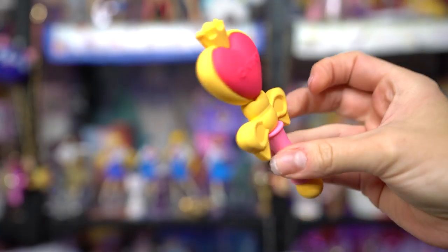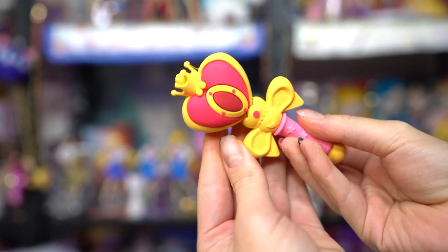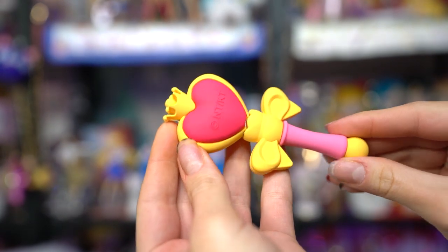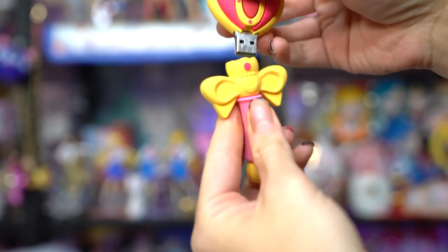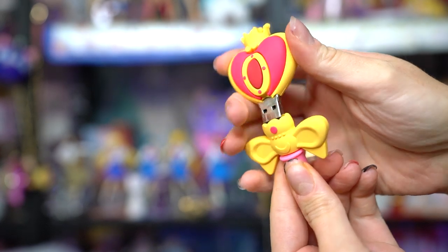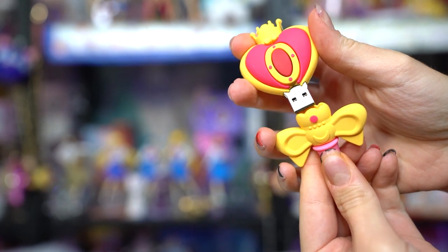This right here is a 32 gig USB 3.0 flash drive. It's made out of a silicon rubberized material. The way you access the flash drive is by pulling on the head of the wand, and that opens up the 3.0 flash drive. I like that it's 3.0 and 32 gigs — that's a really good size for transferring files. It would be cool to get USB-C, but we're not quite there yet.